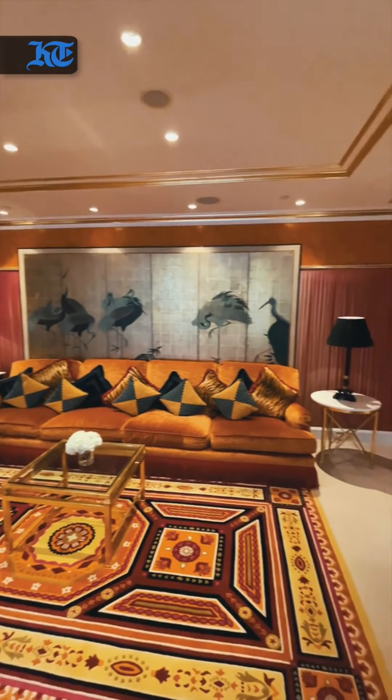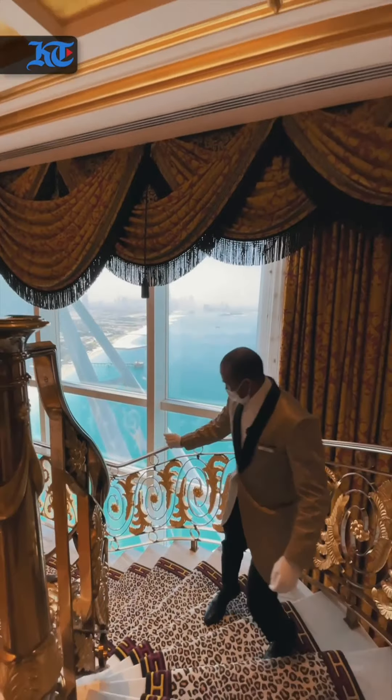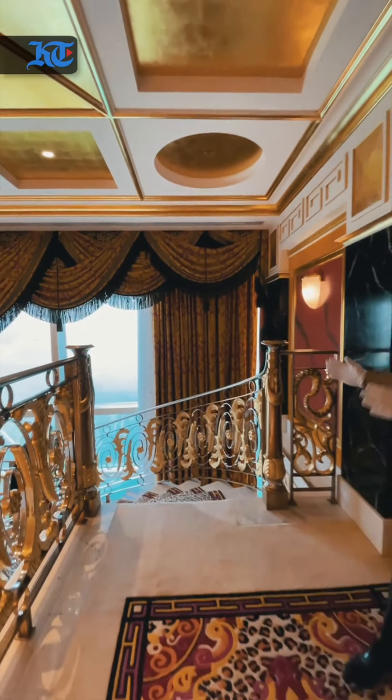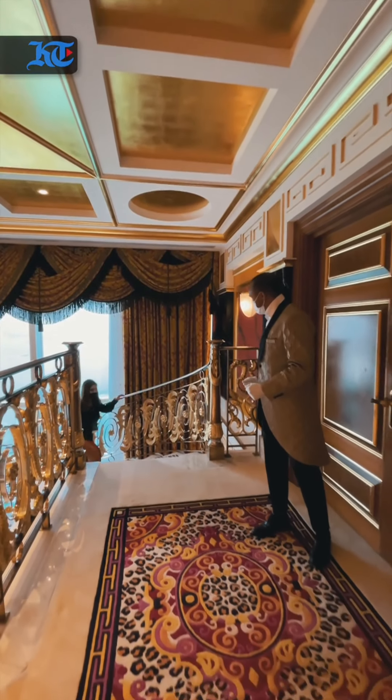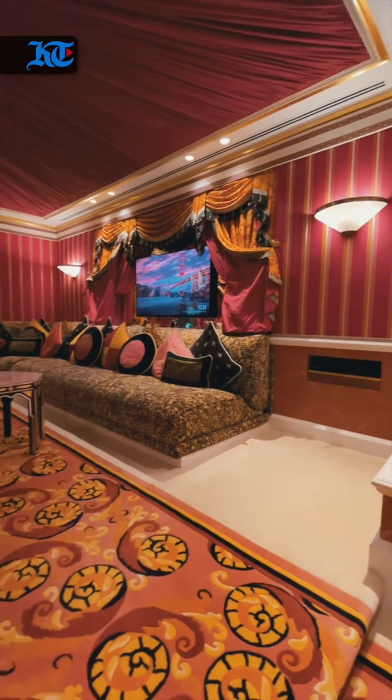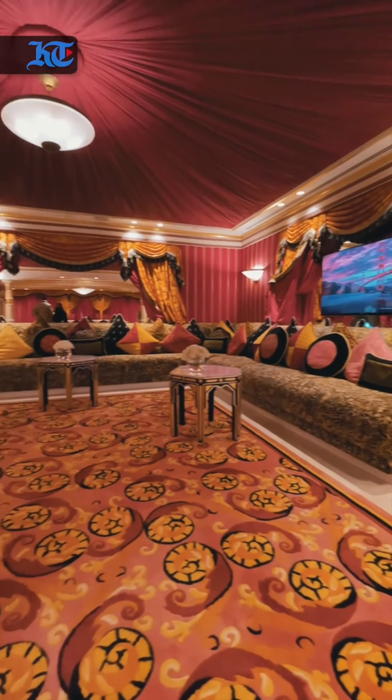Welcome to the Royal Suite, the jewel in the crown of the Burj Al Arab. Please come in, I've been expecting you. My name is Darren, and I will be your Royal Suite butler throughout your journey. It is my joy to make you feel like a superstar, so anything you may want or need during your stay, it will be my pleasure to make it happen.